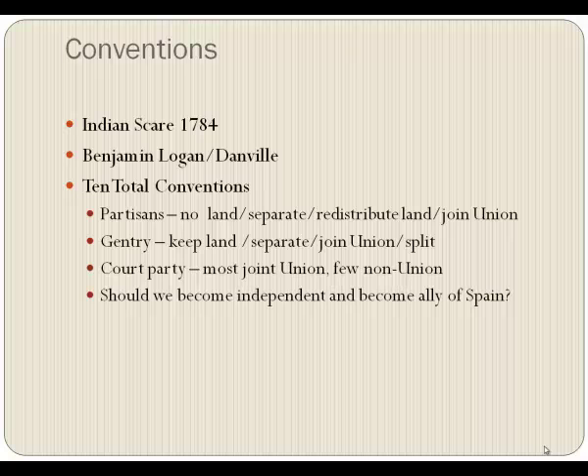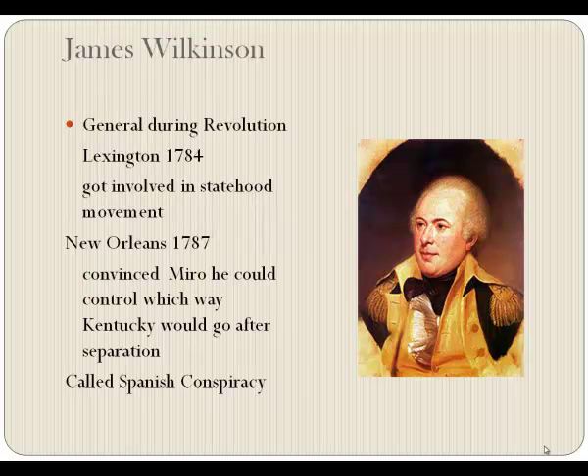The biggest question of all was: should we become independent once we separated from Virginia and become an ally of Spain? After all, Spain controlled the mouth of the Mississippi. Enter a man named James Wilkinson — he is a piece of work.